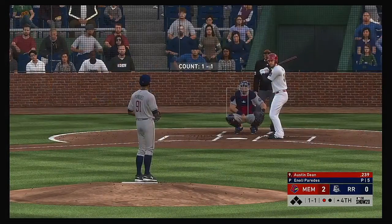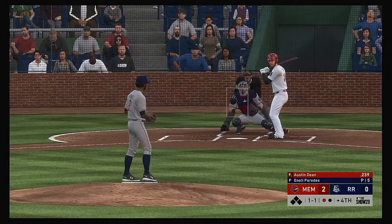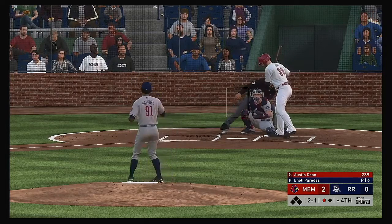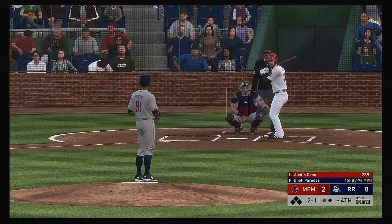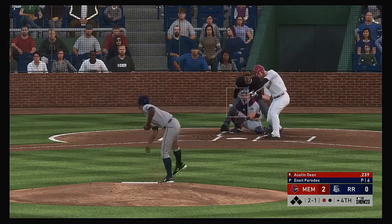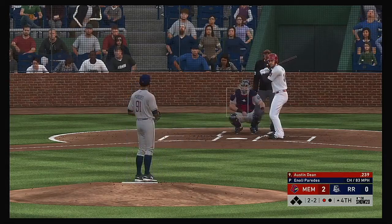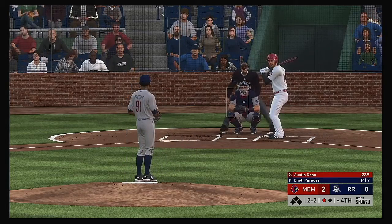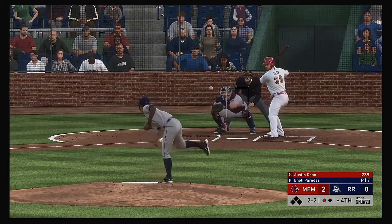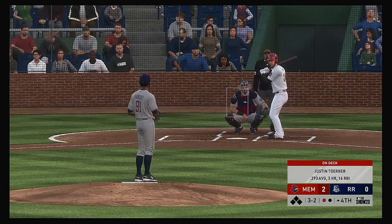Austin Dean is at the plate — he hit it hard but lined out in his first at bat. Pretty unlucky — he squared up a fastball nicely and that's all you can do. You just want to be on time for the heater. This one is foul to the right side. The two-two is looked at and the count moves full.